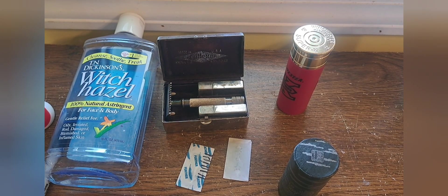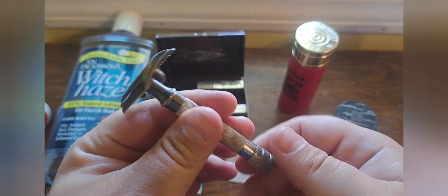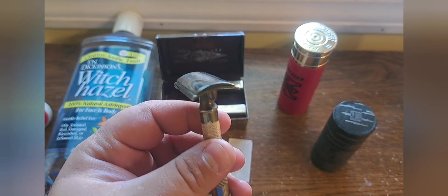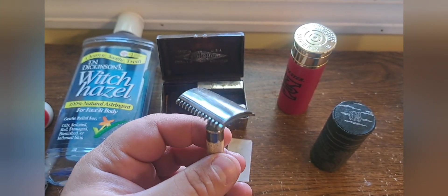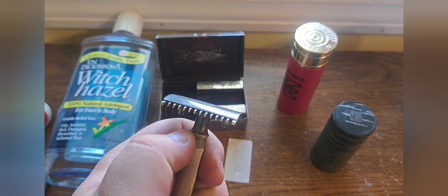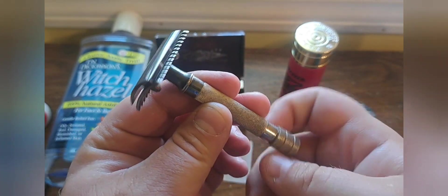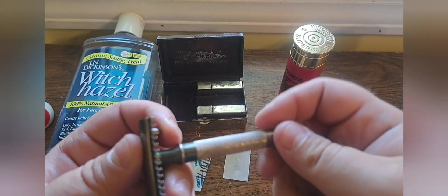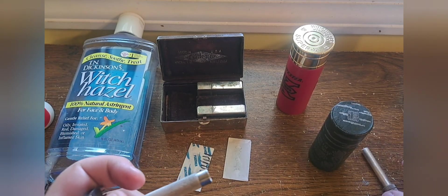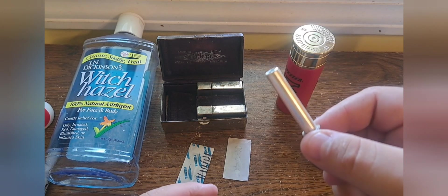To load a blade in one of these single rings - it is a three-piece design. There is one model before this, the double ring, which was the first commercial Gillette. At some point they switched to the single ring because it was easier to manufacture. This one dates from 1920. It's got a barrel at the bottom that will fall out, so you need to be careful - it's not like a Merkur that has a clip to hold the barrel in. Some of the early ones have the serial number on the barrel.